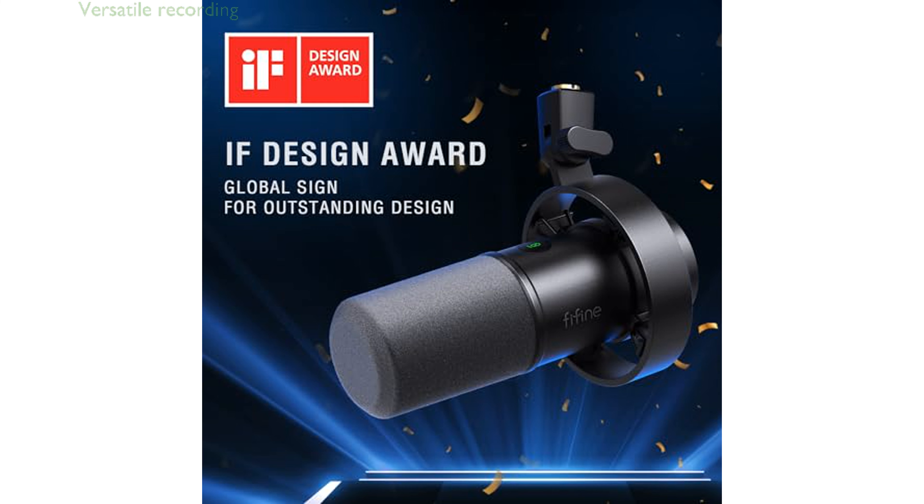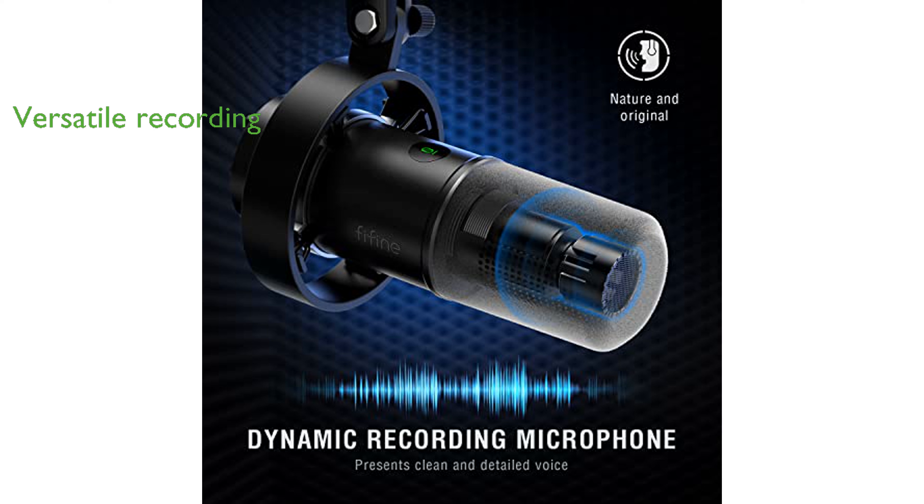The convenience of dual USB and XLR connections allows for versatile recording options, whether you are in a studio or on the go. The tap-to-mute feature and gain control on the front panel make it easy to manage your audio levels without introducing unnecessary noise.